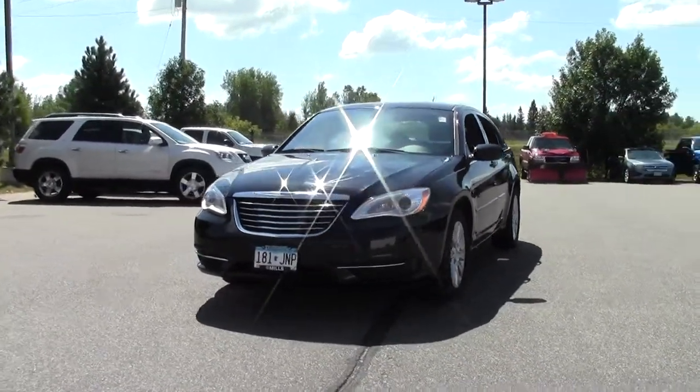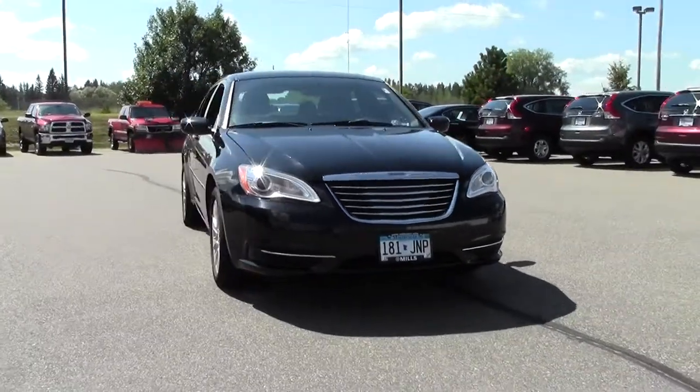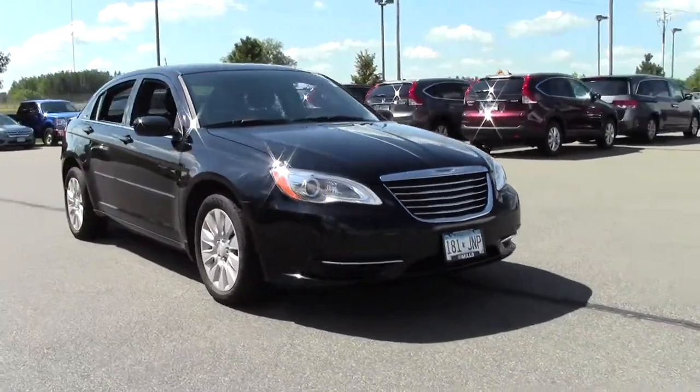Hi, welcome to MillsAuto.com. This is the 2012 Chrysler 200 four-door sedan LX. It's got 37,000 miles with a black paint job and a black interior.